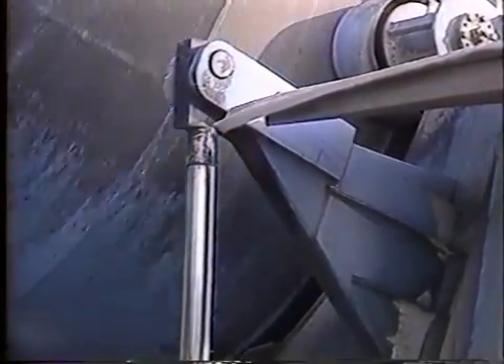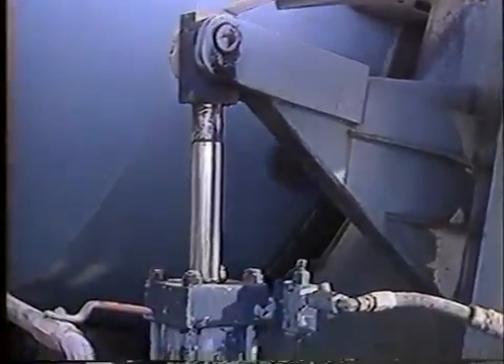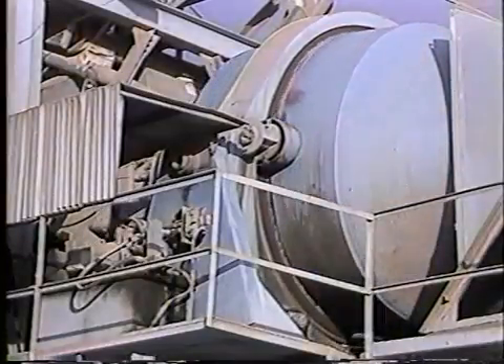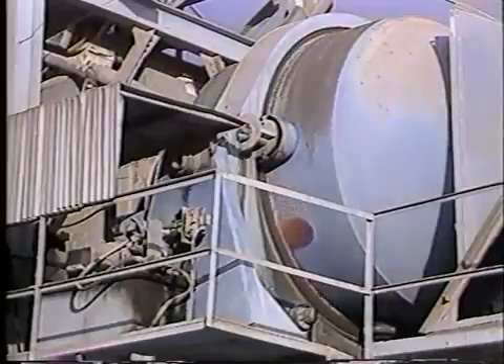A single electric motor drives the drum using hardened helical and spur gears. The mixing drum is supported near its center of gravity and requires only a single hydraulic ram operating at low pressure to tilt. These and other Hagen Smith features make it the best plant mixer available.